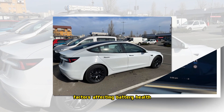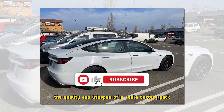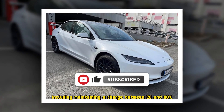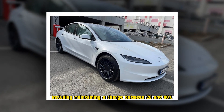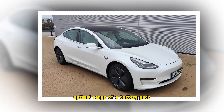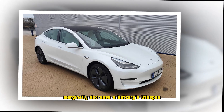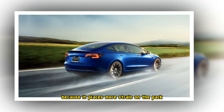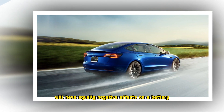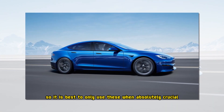Several factors influence the quality and lifespan of a Tesla battery pack. You can curb a battery's wear by improving charging habits, including maintaining a charge between 20 and 80%, which has been proven to be the optimal range for a battery pack. Full charging and deep discharging marginally decrease a battery's lifespan because it places more strain on the pack. Frequent use of Level 3 Direct Current Fast Charging will have equally negative effects on a battery, so it is best to only use these when absolutely crucial.